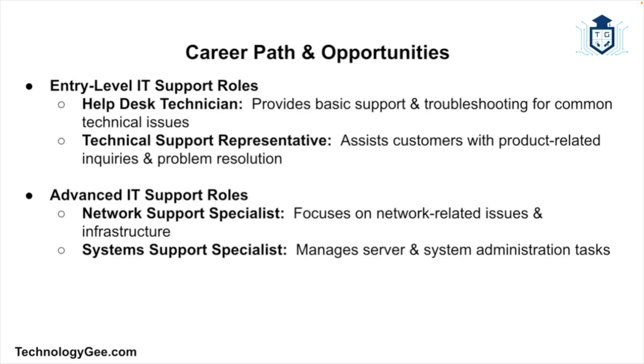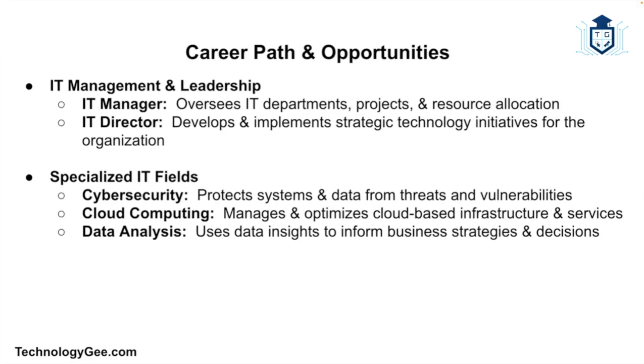The career path for an IT support specialist can vary based on your interests, but many start in entry-level positions such as a help desk technician, providing basic support and troubleshooting for common issues, or a technical support representative, assisting customers with product-related inquiries. With experience and additional training, specialists can advance to more specialized roles such as network support specialist, focusing on network-related issues and infrastructure, or system support specialist, handling server and system administrative tasks.